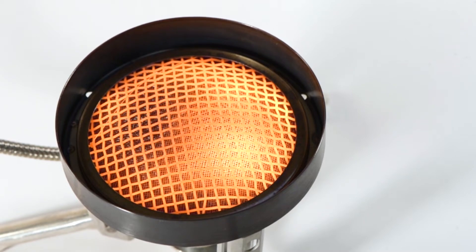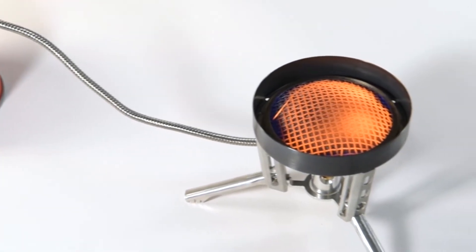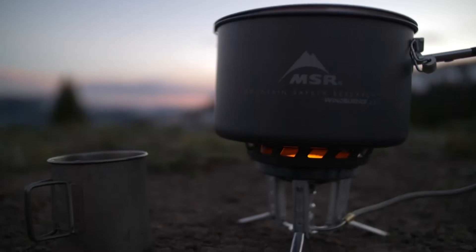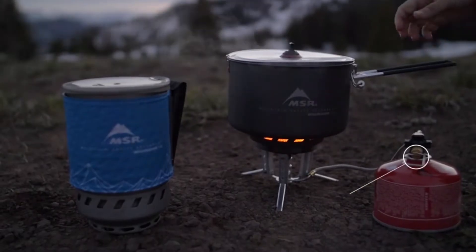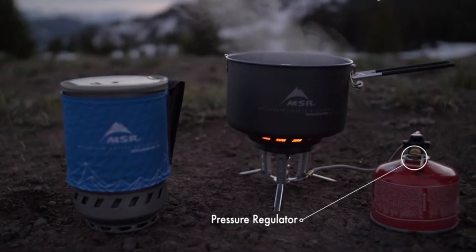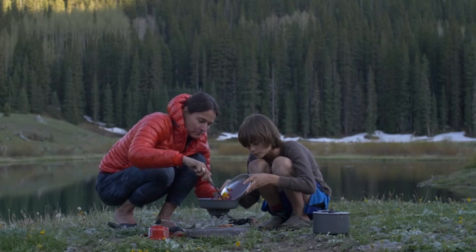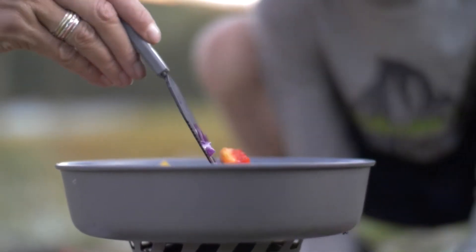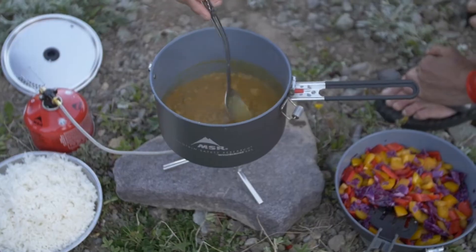At the heart of the WindBurner's performance is its unique radiant burner, which is far more wind resistant than conventional open flame stoves. Each pot is engineered to enclose the burner to further block the wind and maximize heat transfer. In addition, an internal pressure regulator ensures the stove runs strong in colder temperatures. These technologies give the WindBurner a big advantage in the backcountry, where even a slight breeze or drop in temperature slows the competition down.